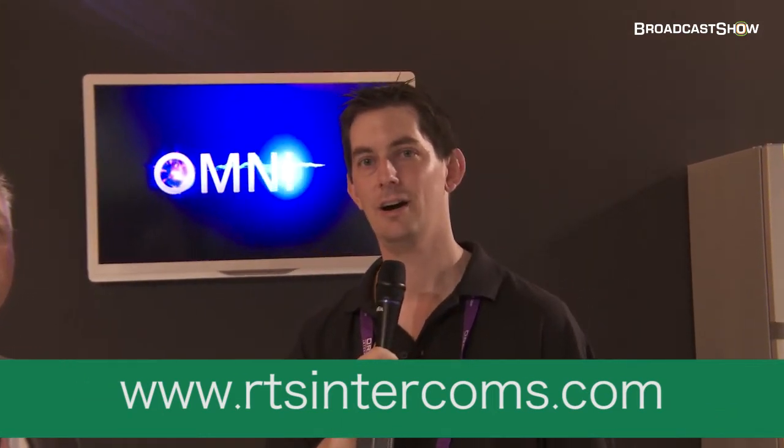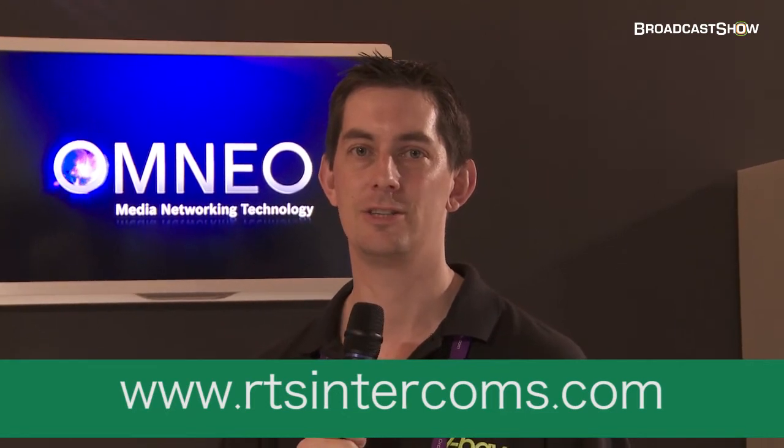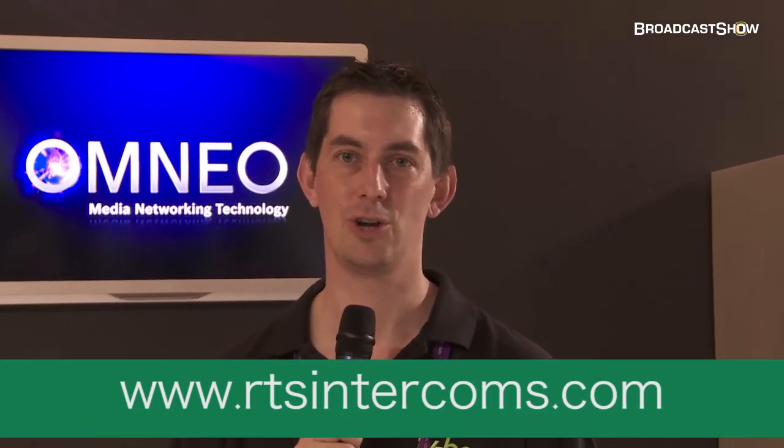If you go to www.rtsintercoms.com, all the information, FAQs etc. about Omnio, our V-Link products, and our new BTR240 are there to be seen. Thank you very much, Adrian. Go and have a look at the website. This is it from this stand at IBC 2011 — we've got plenty more to do, plenty more to see. Keep track of us on broadcastshow.com.